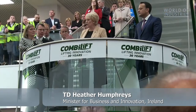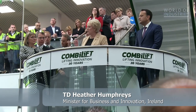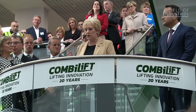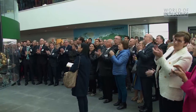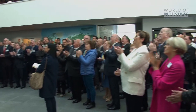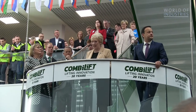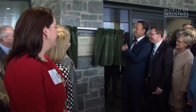Our county depends on people like Martin McVicar and Robert Moffat — two men who had an idea 20 years ago to invent the world's first internal combustion engine powered, all-wheel drive, multi-directional forklift. I'm delighted to be standing here today for the official opening of Combi-Lift's new global headquarters and manufacturing facility.